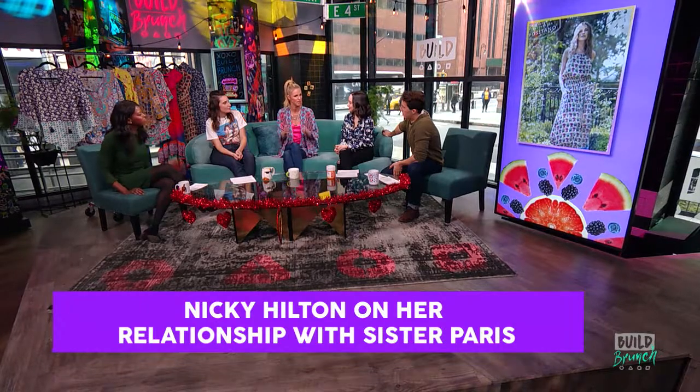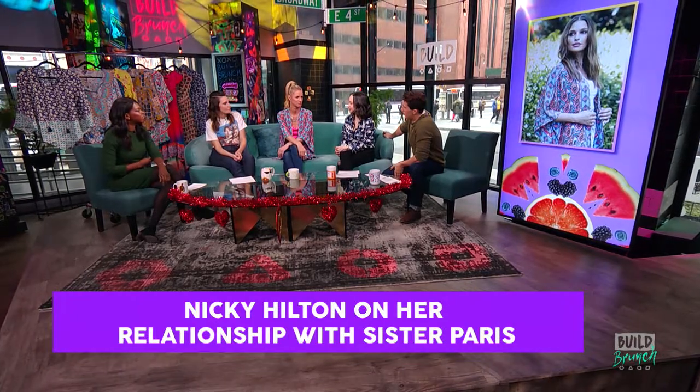Your sister Paris was here at BUILD a couple of weeks ago and that was so much fun. You two obviously grew up in the public eye — how much do you think you've influenced each other's style? We have completely different styles, night and day. Although you wouldn't know it today because I'm wearing pink, which I never wear. When we're working on different projects, we definitely like to show each other designs and bounce ideas off each other.